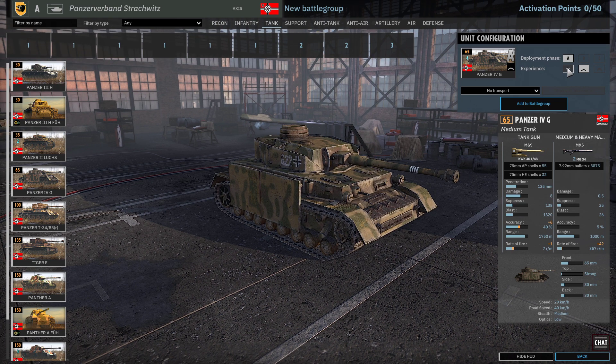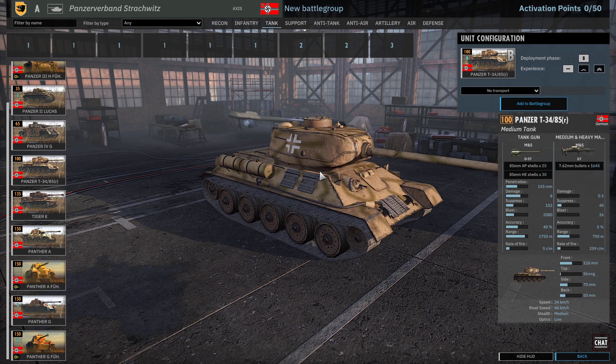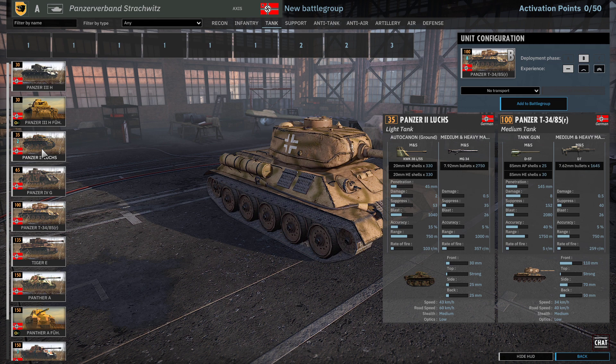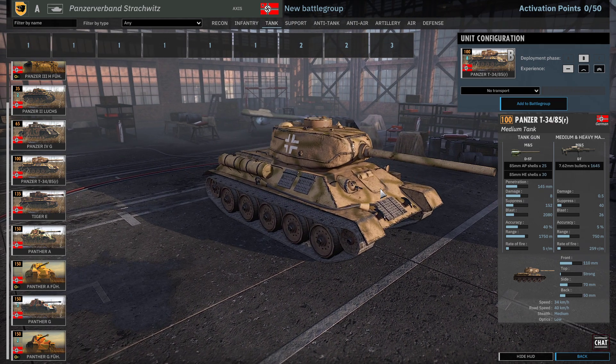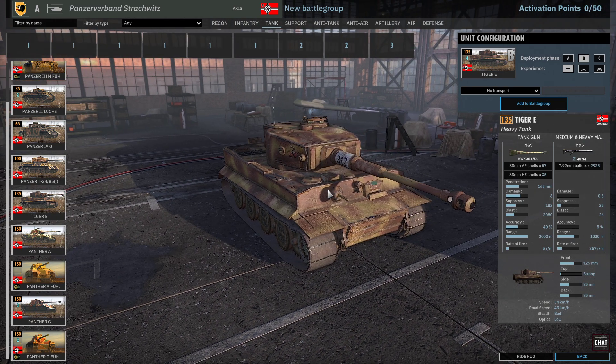We've got some Panzer IV Gs, but these are limited to A phase. Panzer IVs are pretty strong right now — I don't know what they're going to be like after this DLC. We've got the Beutepanzer T-34 85s — they're only available in B phase. T-34 85s have always been in this weird position in this game, so let's hope the Burning Baltics DLC helps them out.